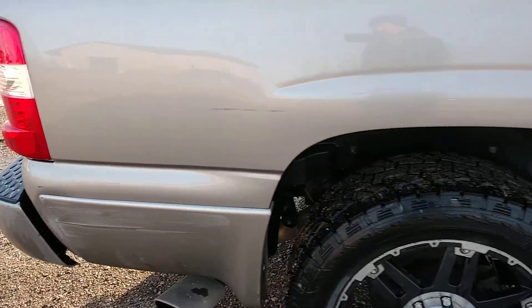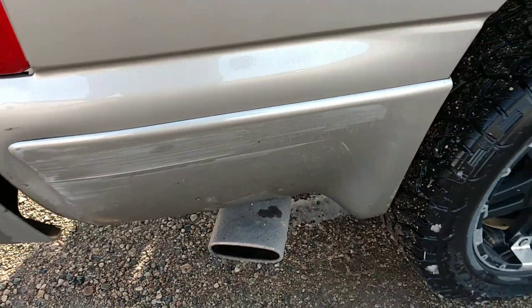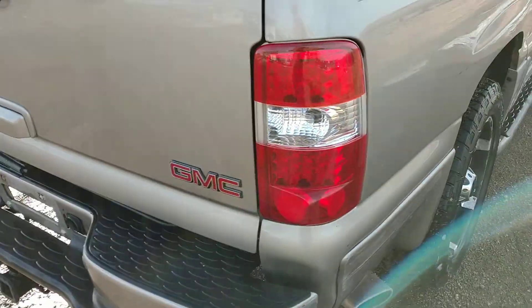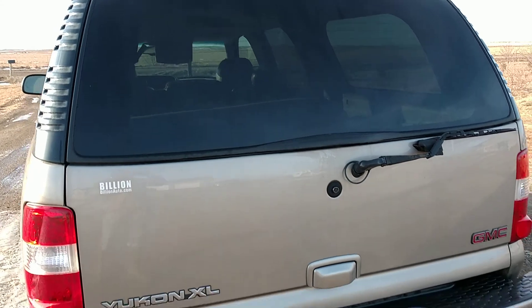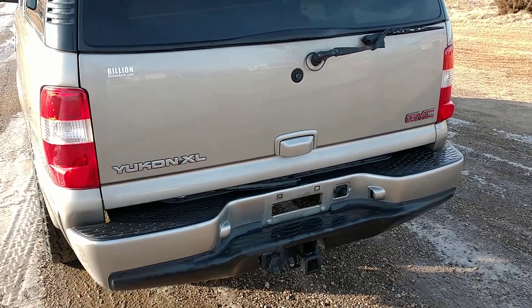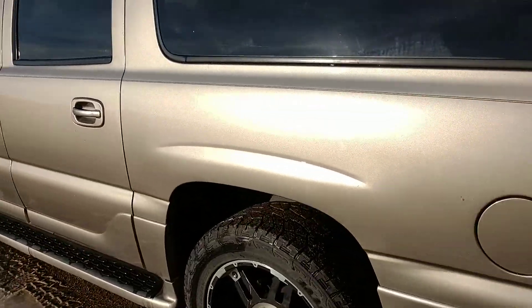Right back here behind the rear wheel well and the rear wheel there is a scratch on that molding, but otherwise pretty clean all the way around. Starts good, runs good — it's got a good battery, and it was cold out and it fired right up in the cold weather today.